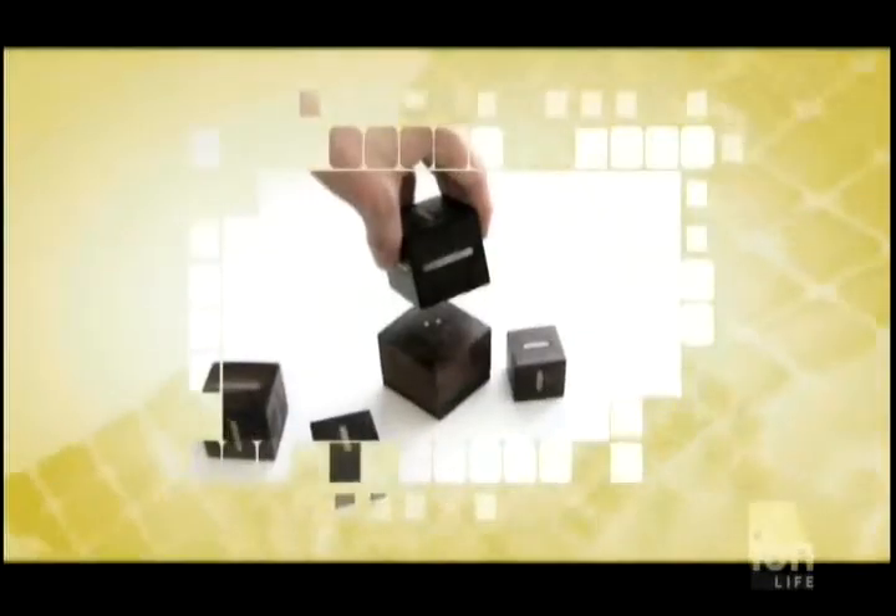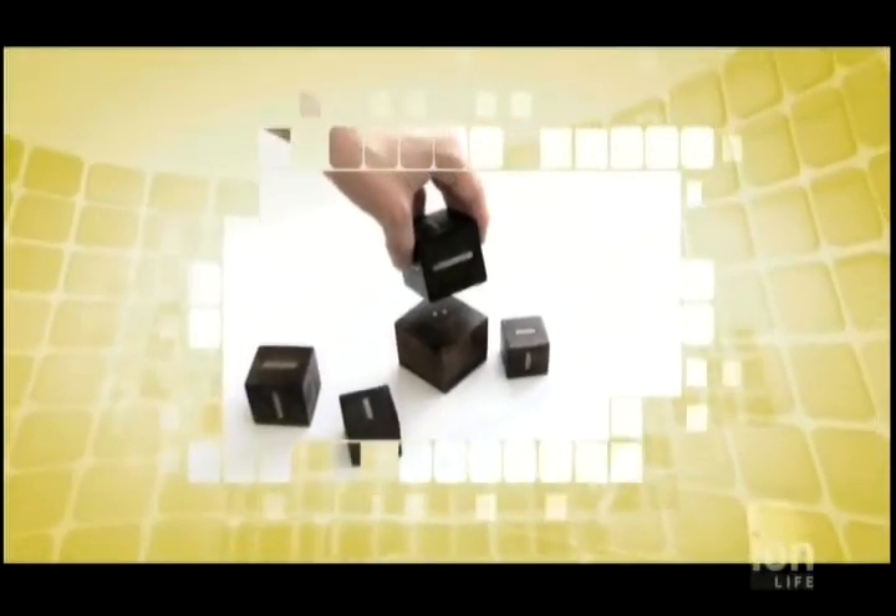The Music Blocks act as a remote control and can be connected to your computer or your stereo. The object of this gadget is to find a new way to interact with your music. It can also be an excuse for an adult to go back to playing with their wooden blocks.